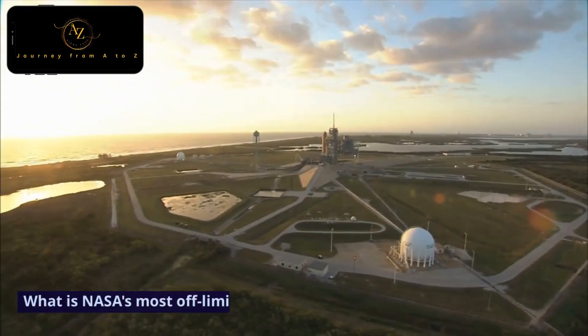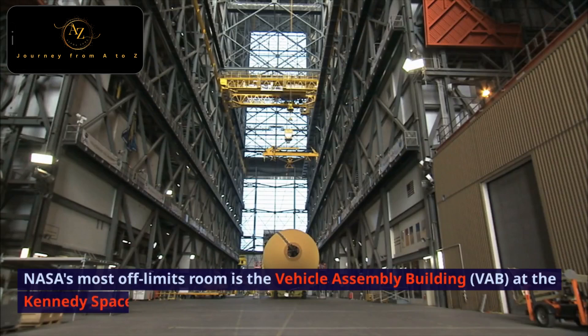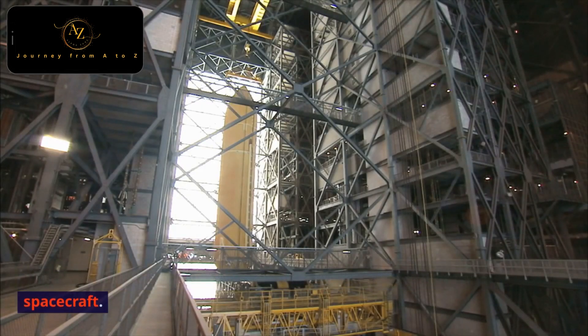What is NASA's most off-limits room? NASA's most off-limits room is the Vehicle Assembly Building, or VAB, at the Kennedy Space Center in Florida. This building is where NASA assembles and tests its rockets and spacecraft.